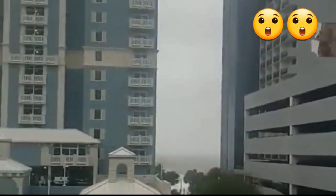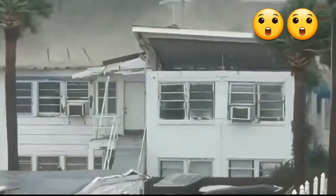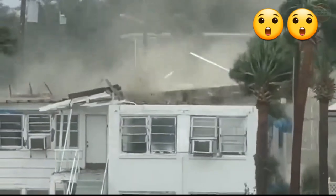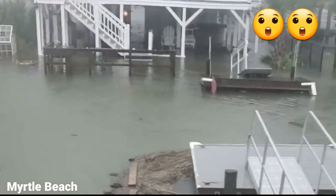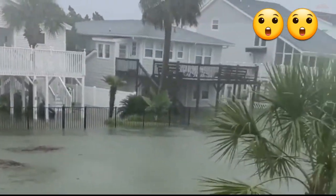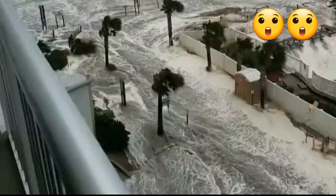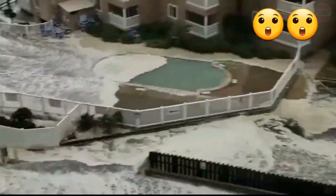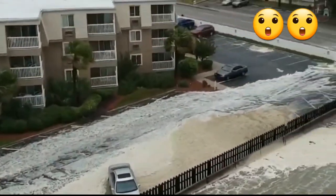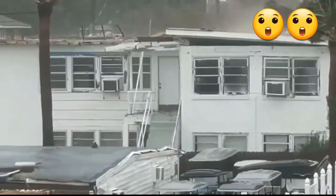Hurricane Ian hit South Carolina in its second U.S. landfall after carving a swathe of major destruction across Florida. It returned as a Category 1 hurricane near Georgetown at 2:05 local time on Friday before losing some power as it marched inland. Ian's maximum sustained winds were 85 mph when it came ashore and battered the state with damaging winds, heavy rain, and storm surge.